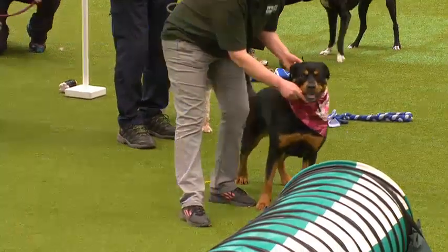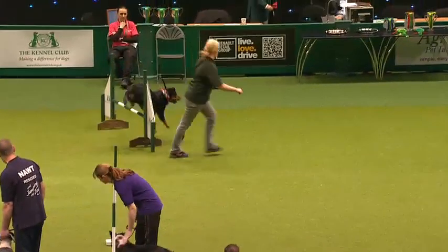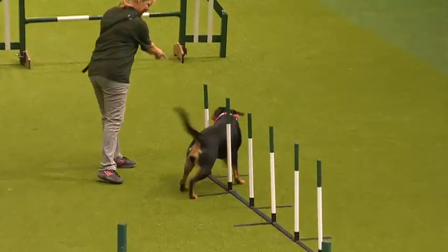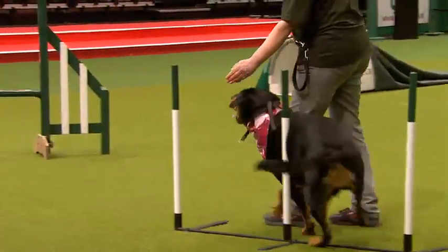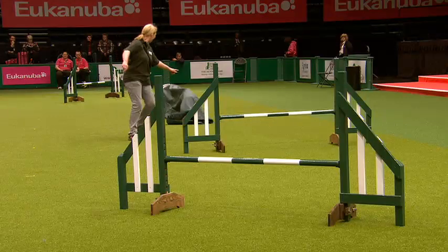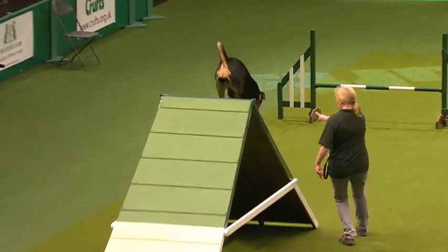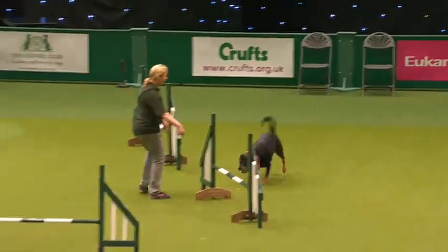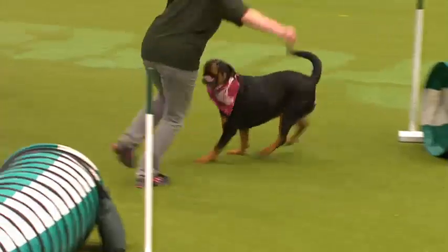Lexi is a Rottweiler cross and she is quite big — slightly bigger than the others, so the weave poles might be a bit tricky for her. She does loads and loads of training, and one of the things she enjoys is scent training. Unlike most dogs, her way of indicating on a scent is to actually roll over on her back. Most dogs sit still or bark to show there's a scent, but she thinks the best way is to roll over. Let's give her a big round of applause as she comes through that tunnel.